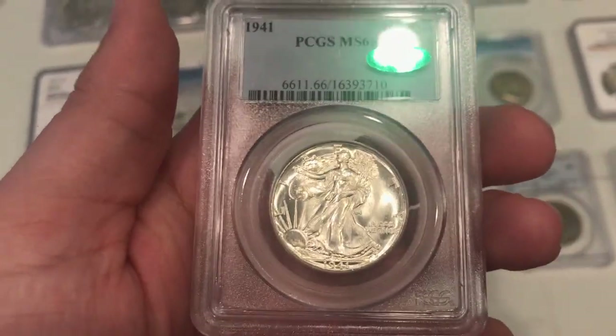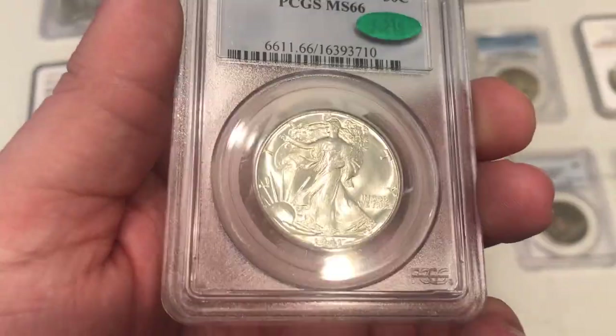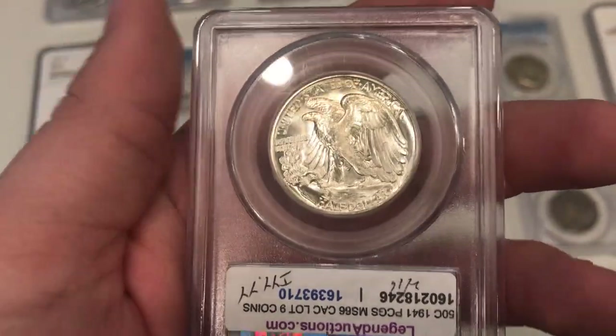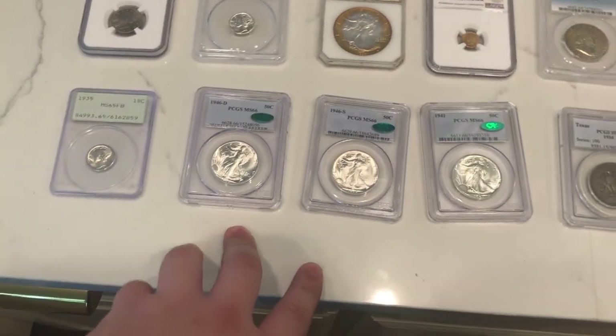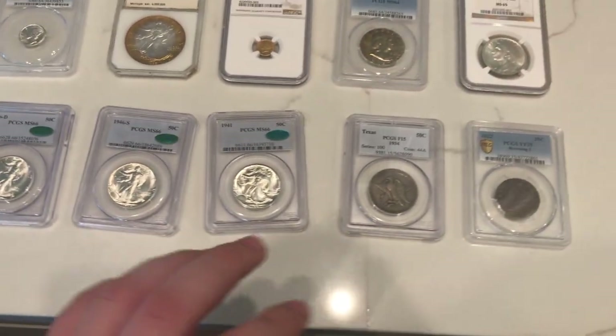Comment down below — do you guys want the light box or do you prefer the kitchen light to show you these coins? I'd love to know what you guys think because we're tossing it up on whether it should be in the light box or in the kitchen. But man, these are some nice walkers. Very happy with these. If I had a walker set, I'd be putting those in it.